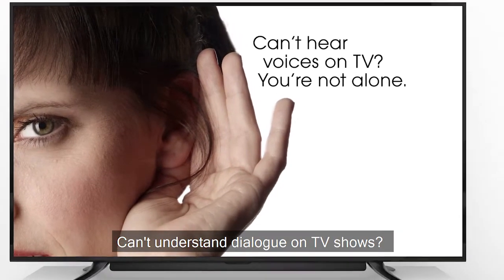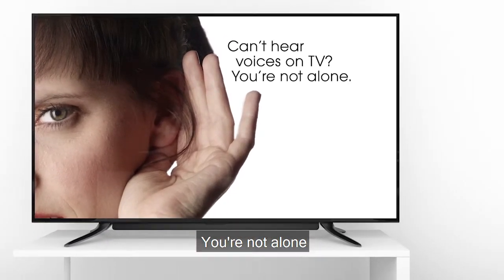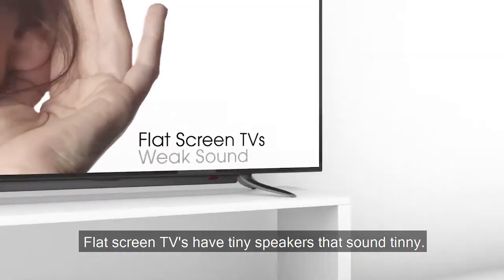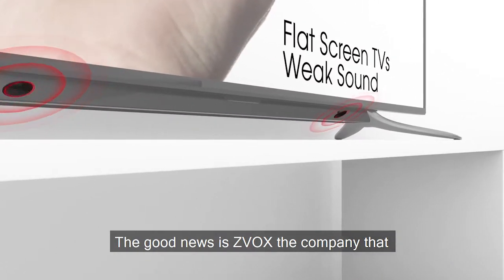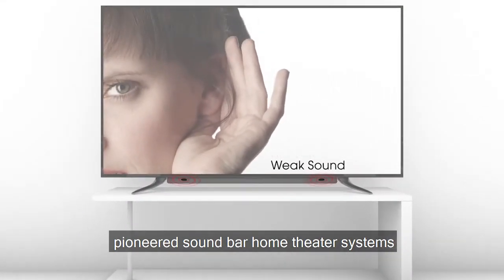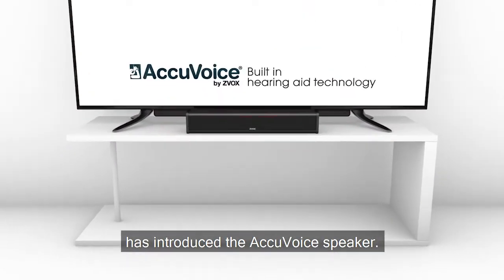Can't understand dialogue on TV shows? You're not alone. Flat-screen TVs have tiny speakers that sound tinny. The good news is Zeevox, the company that pioneered soundbar home theater systems, has introduced the AccuVoice speaker.